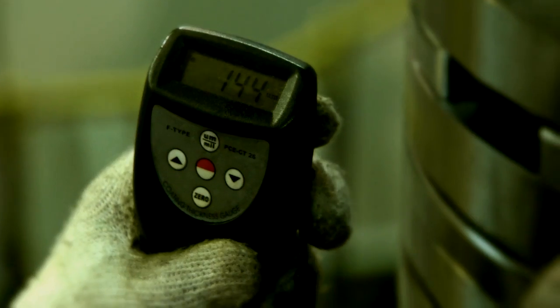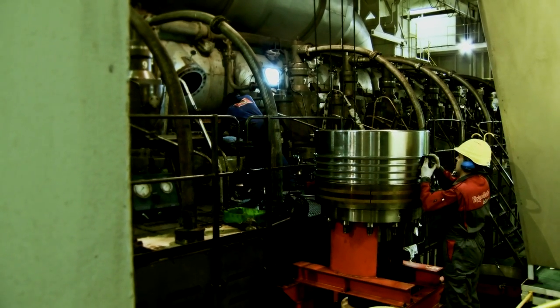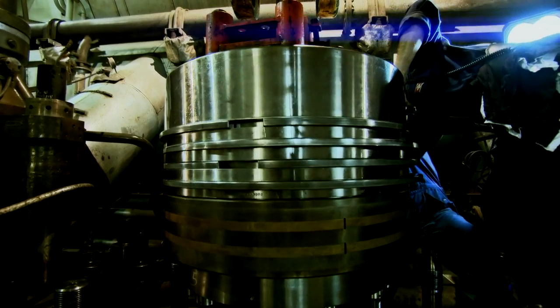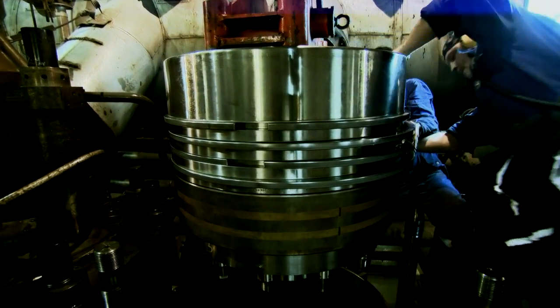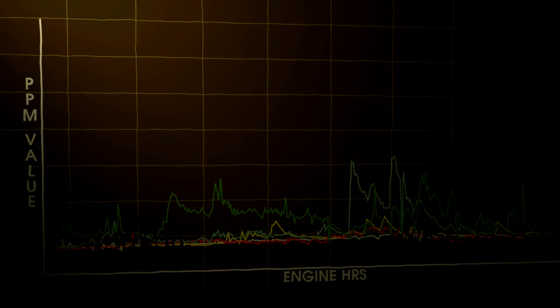ExxonMobil's global network of engineers are dedicated to the marine industry. We have the skills and expertise to provide our customers with the lubricants and the services that provide extended engine life and optimise your fleet costs.